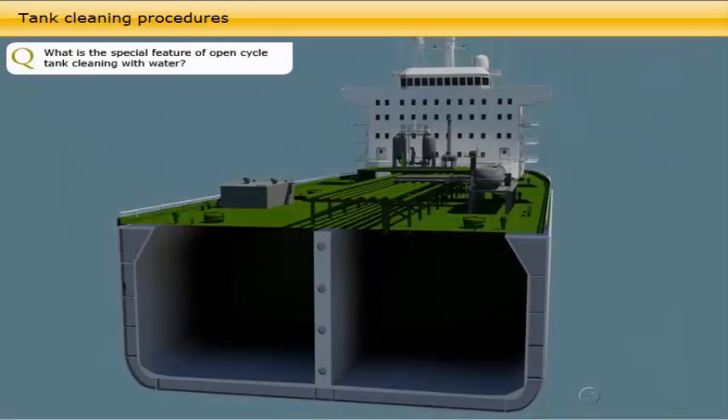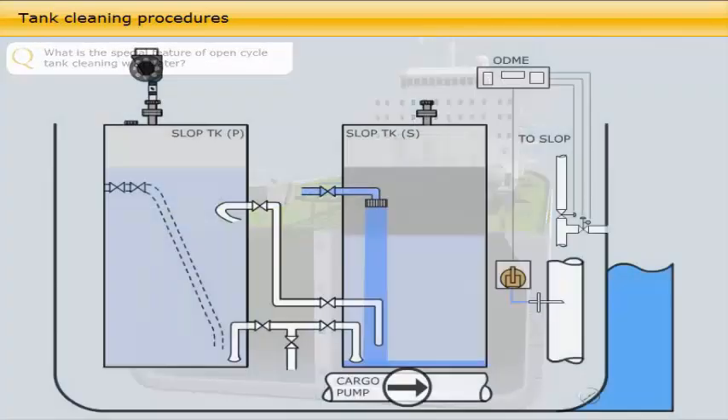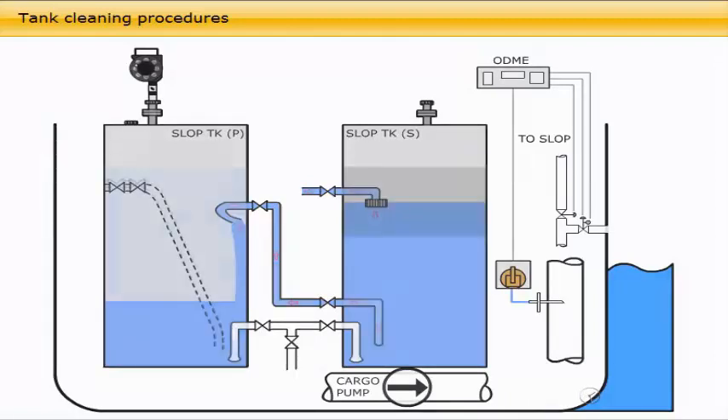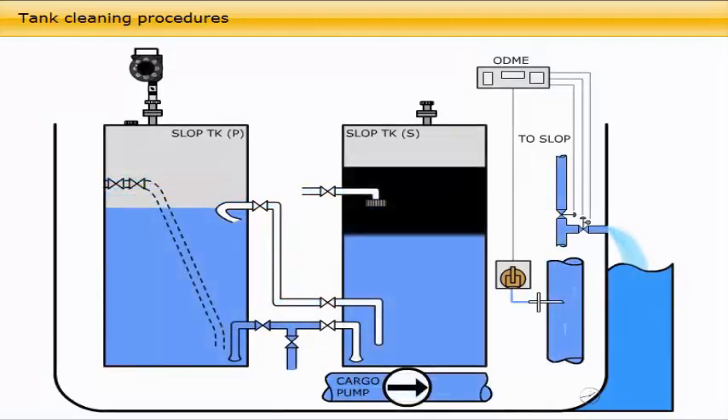For open cycle cleaning, set the pump to take suction from the sea and the eductor to discharge into the primary slop tank, from which water is decanted in two stages through the secondary slop tank into the open sea. Start the ODME system. It is often possible for the washing water decanted from the secondary slop tank to be clean enough to be allowed by the ODME to drain directly into the sea. Because of the large volume of water used, this is not suited for hot water washing.